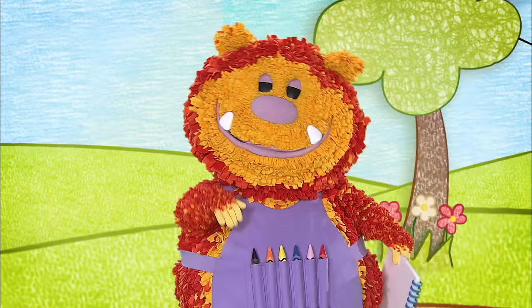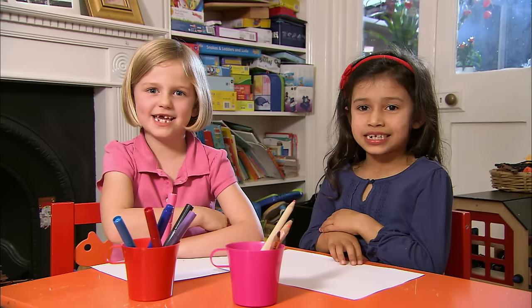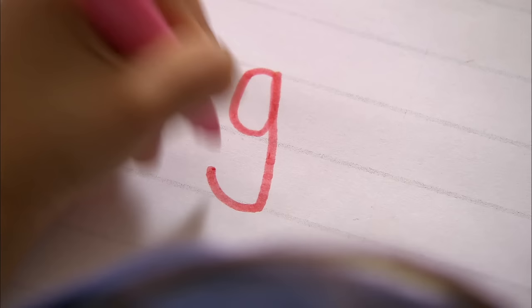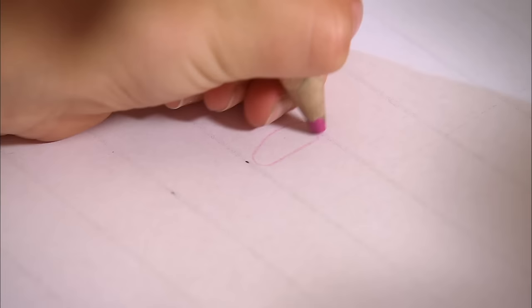Can you remember how to squiggle the letter G? Let's get a clue from the squiggle pad! We are writing the letter G! Yasmin can squiggle the letter G! She goes round, up, down and round!